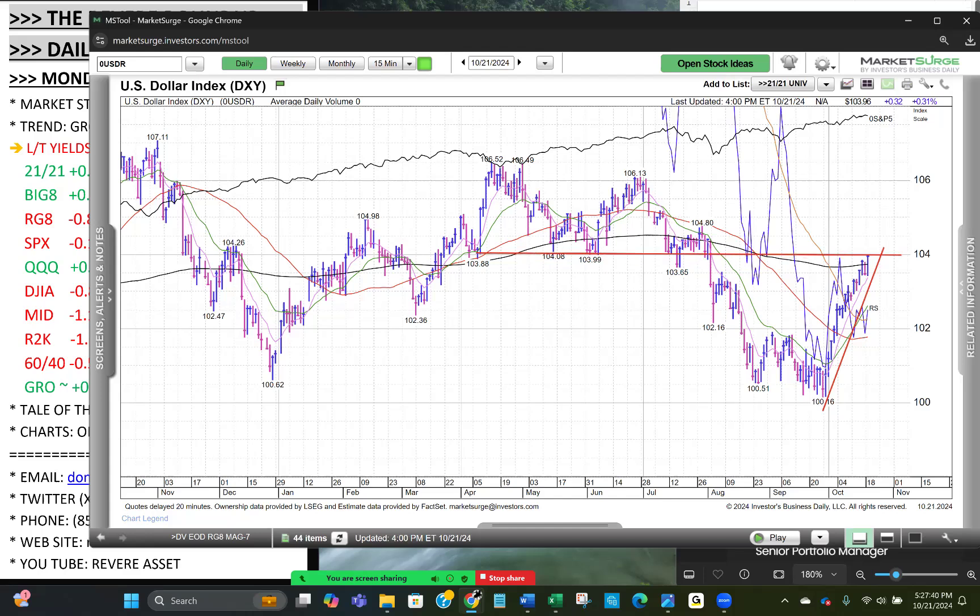Note we're coming into a big resistance area with the dollar going back to the 104 level from April, May, June. We held above it into July, then broke it late July and early August, and now we're coming back into that level. Bulls would want to see a pullback at this level, which would most likely propel gold and silver higher.